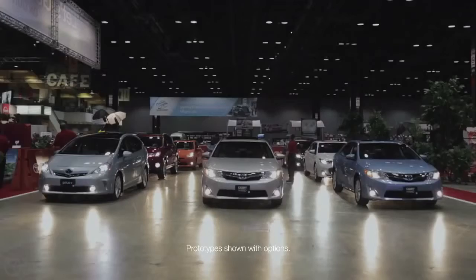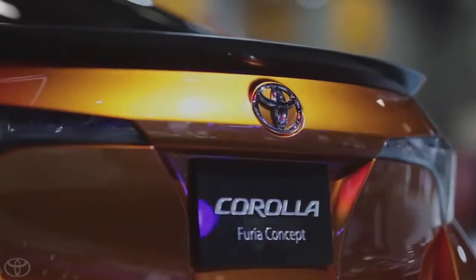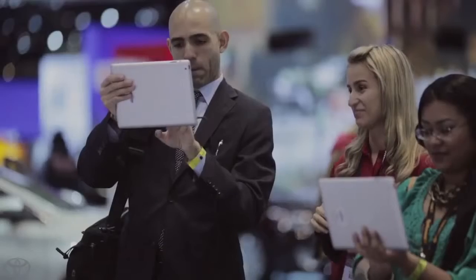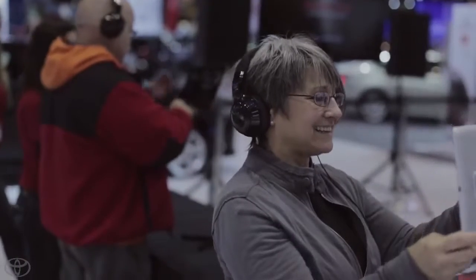One of the most exciting cars at the Chicago Auto Show was one that wasn't even there. The Avalon augmented experience allowed Chicago Auto Show visitors the chance to pick up a tablet and recreate the 2013 Toyota Avalon from clay to concept and beyond.